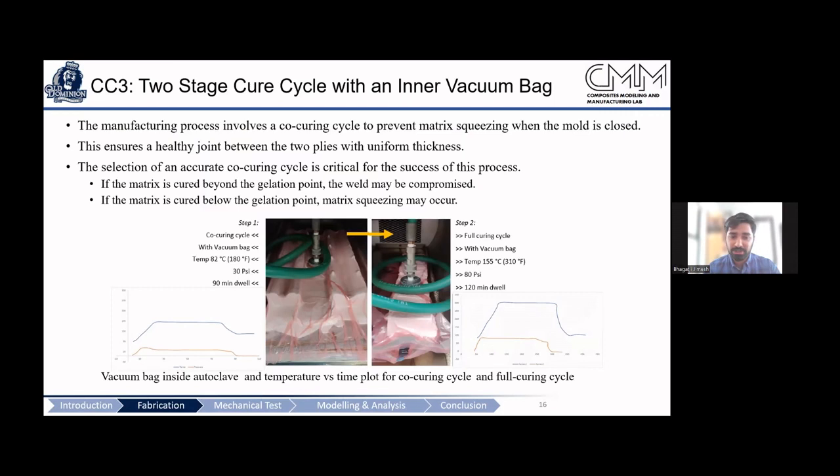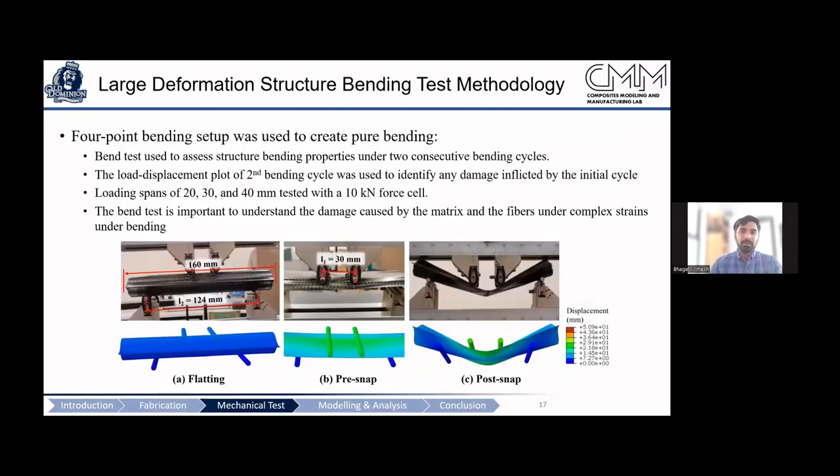We developed a co-curing procedure: we first increase the epoxy resin viscosity to the gelation point — thick enough to stay inside the carbon fiber — then close the mold with minimal or no squeeze-out, and complete the curing. This gave us a perfect cross-section with uniform thickness. The purpose of testing this structure is to validate the failure modes of the composite and calibrate a computational model.